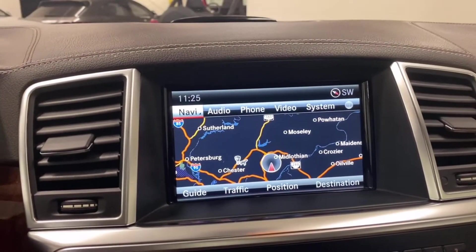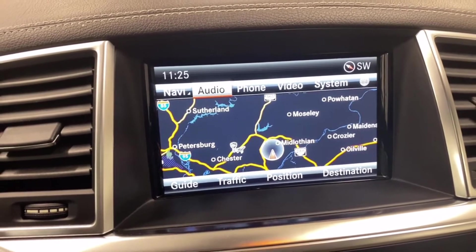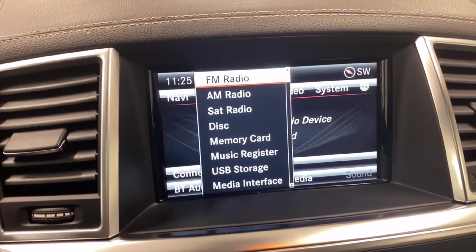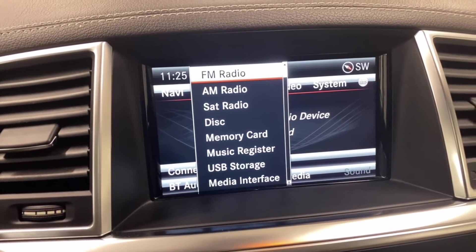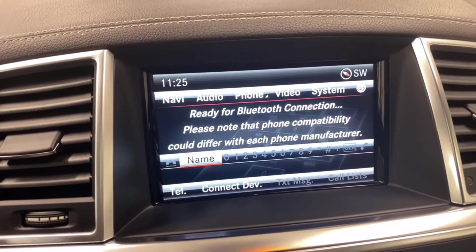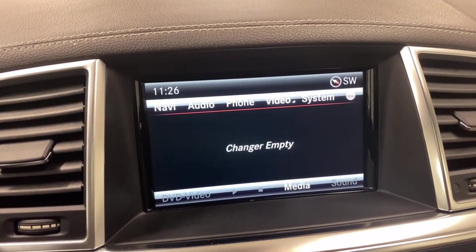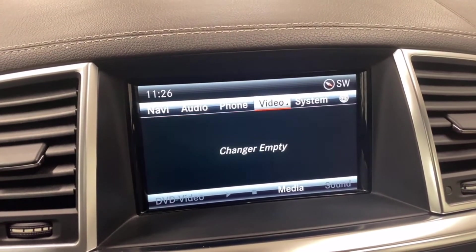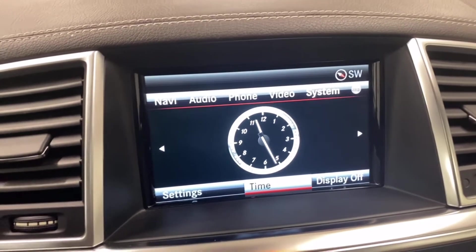The ML does have Mercedes-Benz's COMAND system, controlled with this knob down here. You have navigation, audio — it has FM, AM, satellite radio, a multi-disc CD changer, memory card, USB, as well as Bluetooth. For the phone, you have hands-free calling. It does have a DVD changer as well. Over here you have system information — clock and consumption — and on the bottom you have settings.